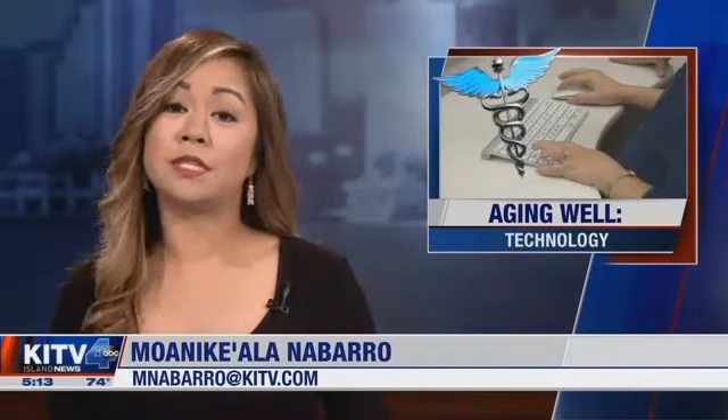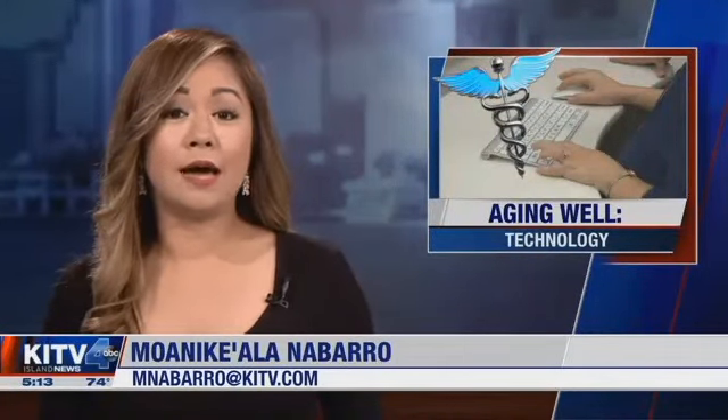A Honolulu non-profit works to teach people with disabilities and kupuna how to better use technology to reach their goals. KITV4's Diana Ko takes us to the Assistive Technology Resource Centers of Hawaii in this aging well segment.